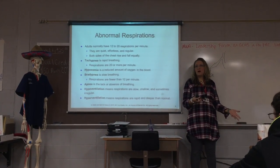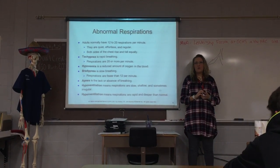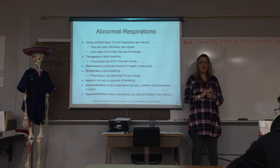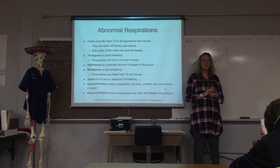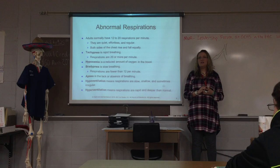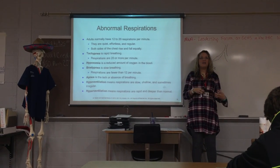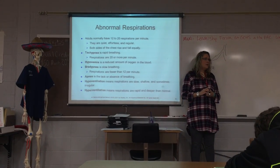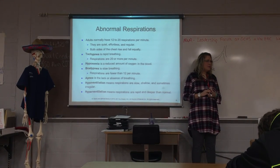With Cheyne-Stokes respirations, you may also see periods of apnea — they might even stop breathing for 10 to 20 seconds. Cheyne-Stokes is something you would see in a dying patient, really coming to the end of life. If you see these periods of apnea versus rapid or super slow breathing, that's Cheyne-Stokes.